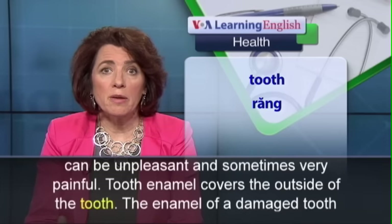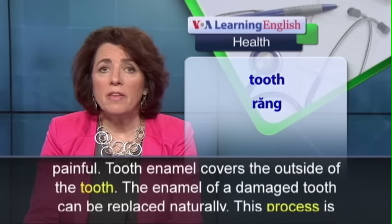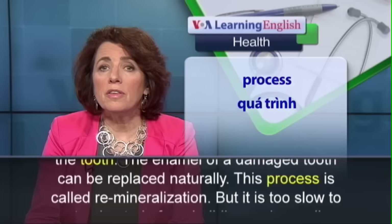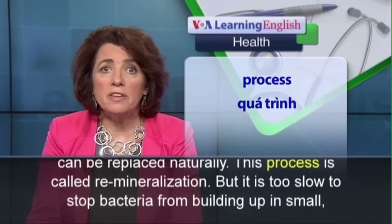Tooth enamel covers the outside of the tooth. The enamel of a damaged tooth can be replaced naturally. This process is called remineralization.